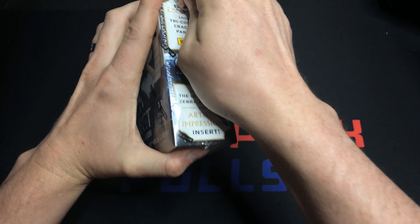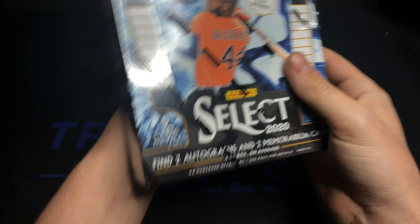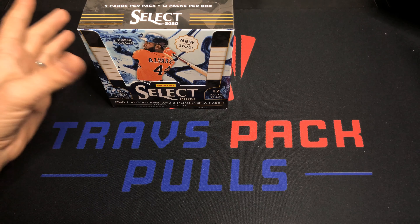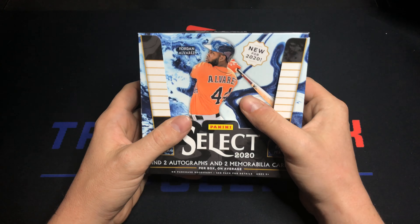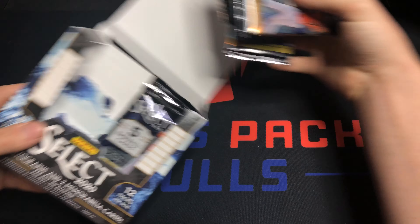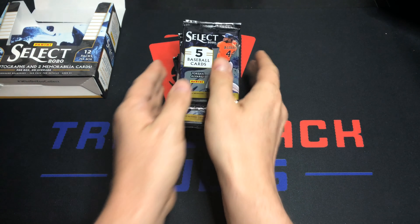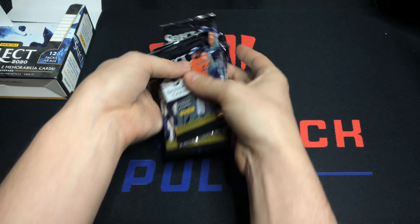There are guaranteed two autographs and two memorabilia cards in here, 12 packs per box, five cards per pack. Be sure to like, comment, and subscribe if you're enjoying the content — we're almost at 700 right now as of me filming this. Let's get right into this and hopefully we get some nice rookies at least. There's a whole lot of good stuff.